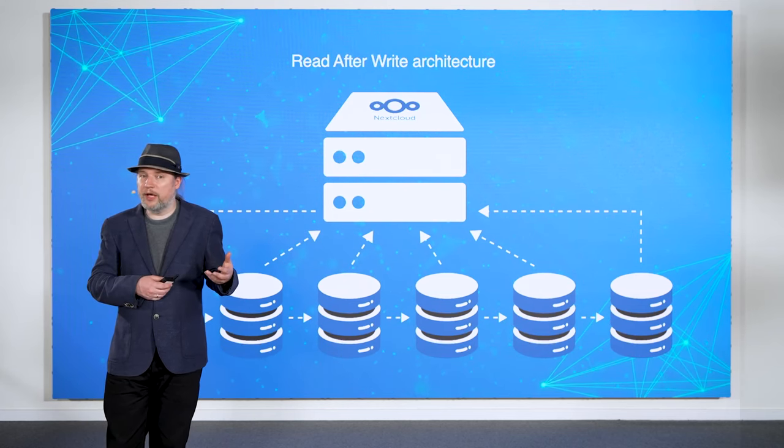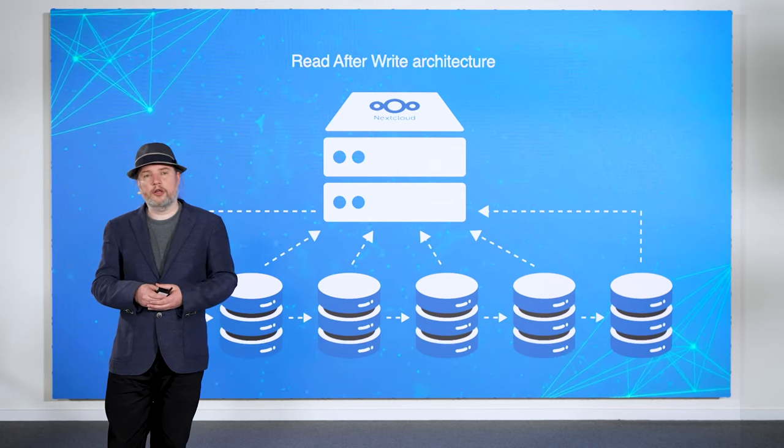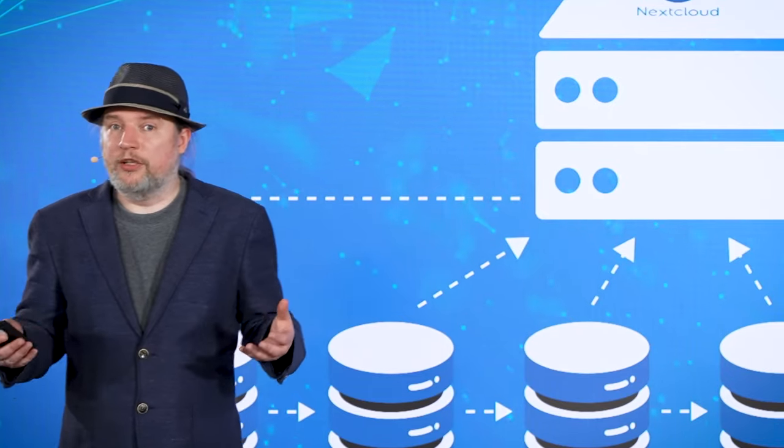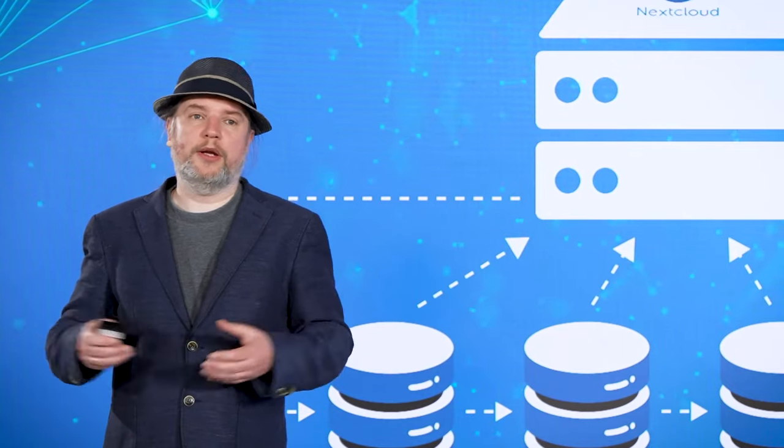We expect that you will be able to run up to 10 times more users on a single Nextcloud cluster, which means lower costs, higher efficiency, and of course, better energy use.